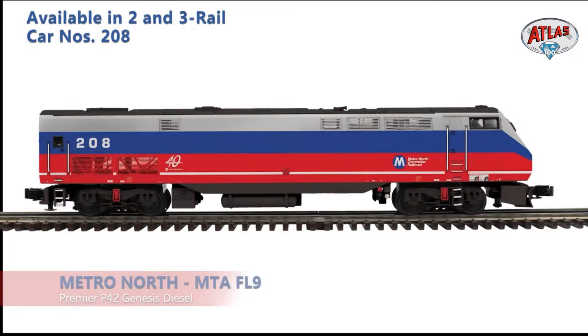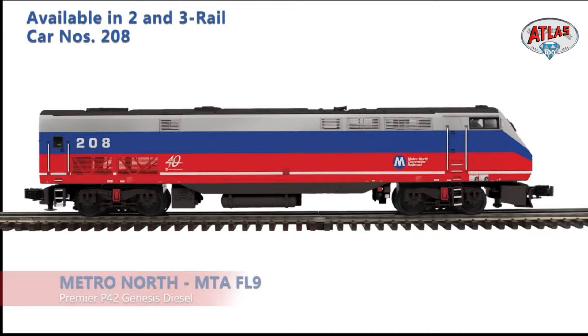This one is the Metro North MTA Heritage — their 1980s/1990s paint scheme, giving themselves a throwback scheme. It's called the beach ball scheme, with the stripes and the meatball M logo. These are a great match for the commuter cars that just came in — our warehouse is overflowing with them. And there's a New York Central commemorative as well, which ran on the east-of-Hudson line up to Albany and Poughkeepsie.